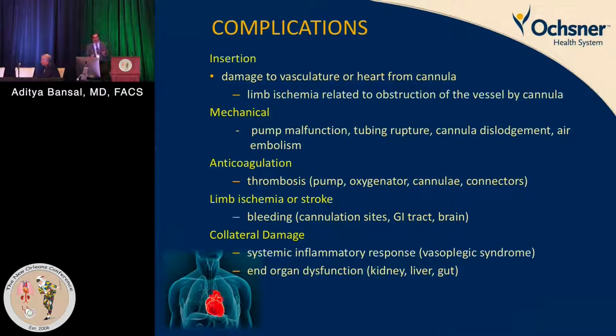Complications — a lot of things can go wrong, from insertion and damage to vascular structures, to mechanical issues such as pump malfunction and tubing rupture. Our institution has seen tubing rupture twice. Cannula dislodgement also occurs — we call it the 'turn of death' because patients are given a bath in the middle of the night and cannulas somehow come out. Other complications include anticoagulation issues, pump thrombosis, limb ischemia, and stroke. Collateral damage includes vasoplegia, lung damage, and end-organ dysfunction.